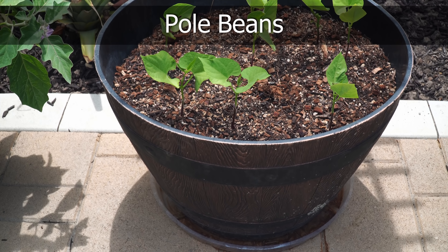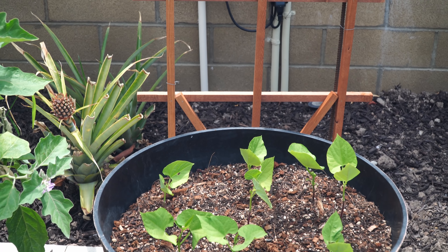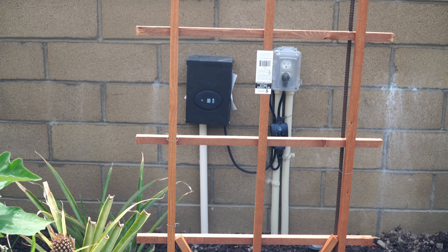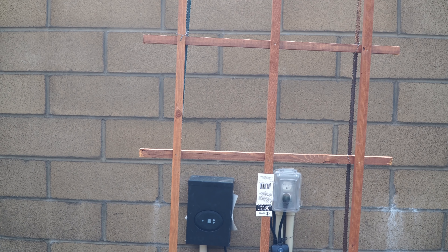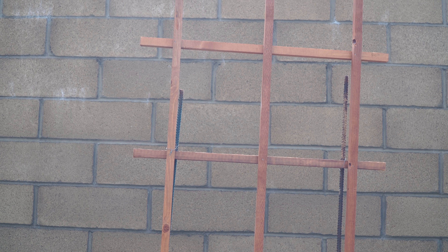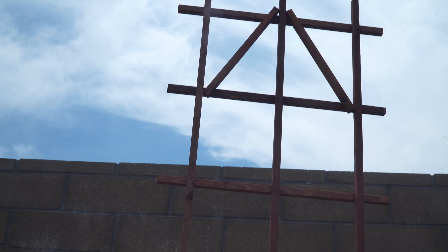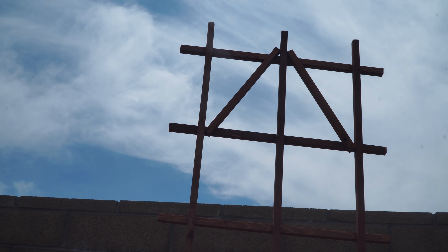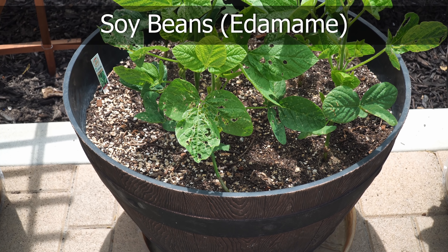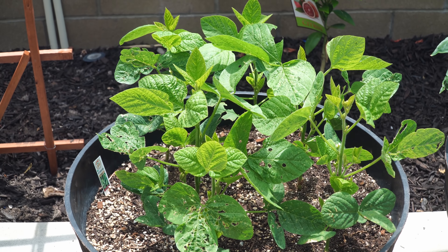Our pole beans have been planted and will grow on a wooden trellis right behind the container — it's almost a seven-foot trellis and gives enough space for the beans to grow. There are different options when it comes to adding a trellis to your garden or containers, so do whatever works best for you. We are also trying to grow soybeans for the first time this year; the ones in the container are doing okay.